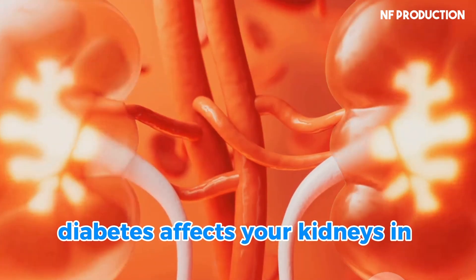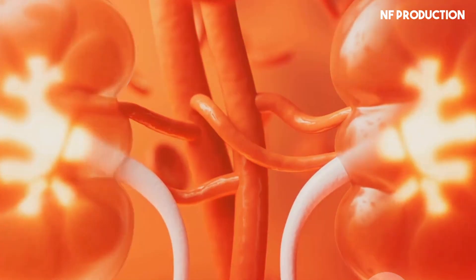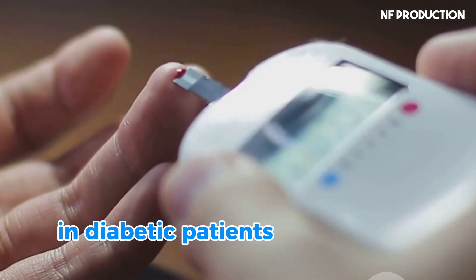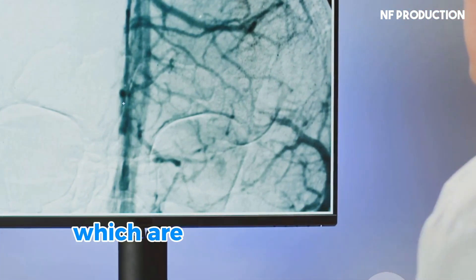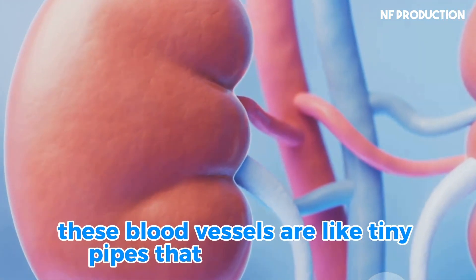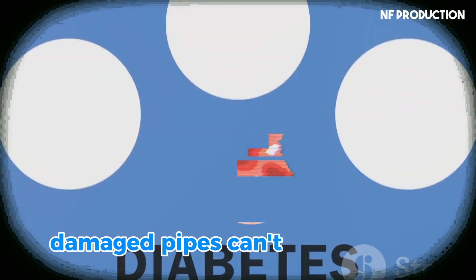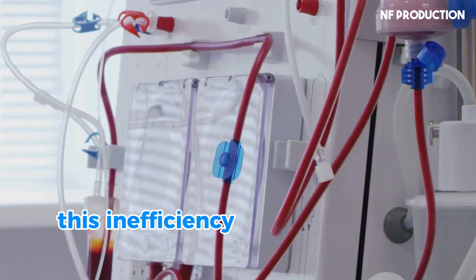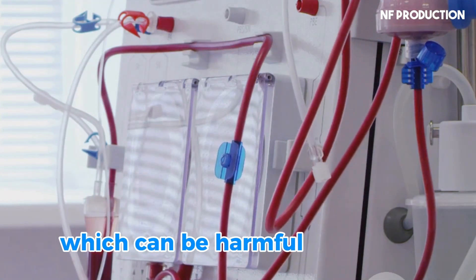Diabetes affects your kidneys in several ways, and understanding this can help you manage your health better. High blood sugar levels are the main culprit behind kidney damage in diabetic patients. When blood sugar stays high, it harms the delicate blood vessels in your kidneys, which are crucial for filtering waste. These blood vessels are like tiny pipes that filter your blood, removing waste and excess fluids. Damaged pipes can't filter as well, leading to less efficient waste removal and a buildup of waste products in your body, which can be harmful over time.